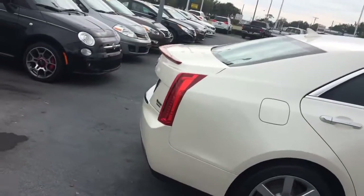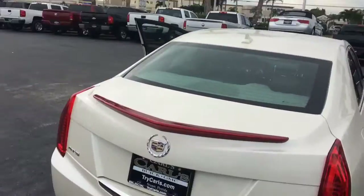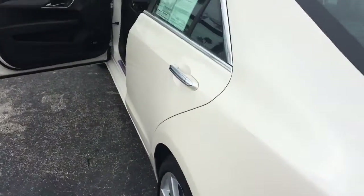Tires are good. Absolutely beautiful vehicle. It has that pearl white paint on it.